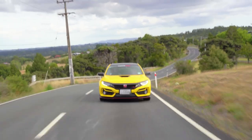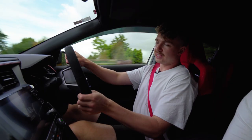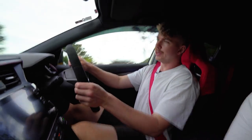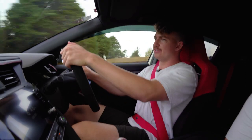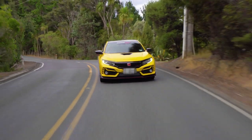I absolutely love the interior — we've got the red sports seats and the Alcantara steering wheel. This car actually holds a world record at Suzuka Circuit in Japan for the fastest front-wheel-drive car around that track. I believe it's only 2 minutes and 23 seconds, which is really impressive for a car that only has 300 horsepower and is front-wheel drive.